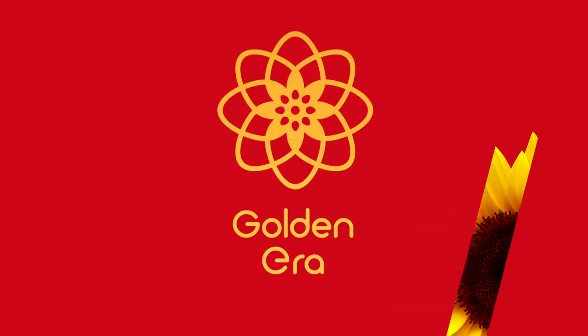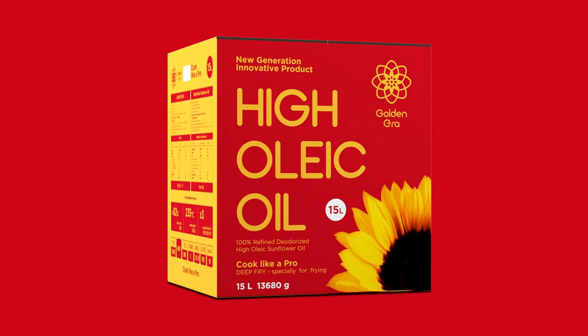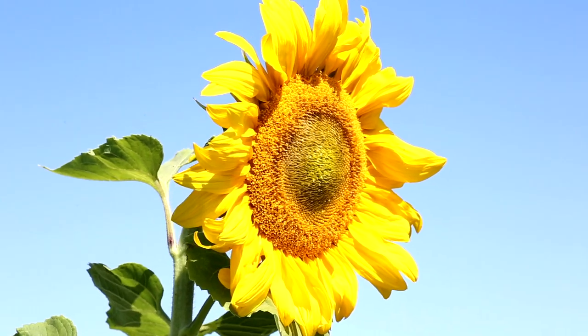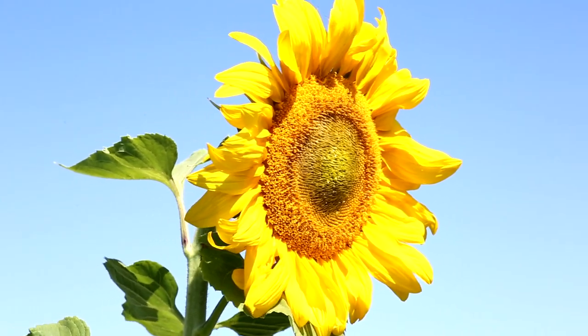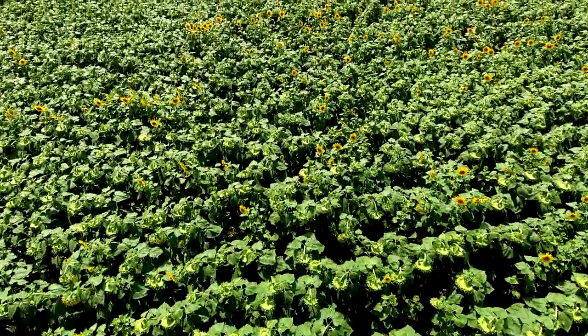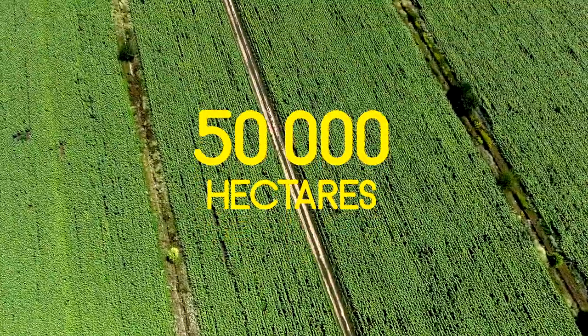Golden Era presents a new generation innovative product: High Oleic Sunflower Oil. We are an agricultural holding company with vast land resources of fertile soil located in environmentally friendly regions of Ukraine. Total area is about 50,000 hectares.